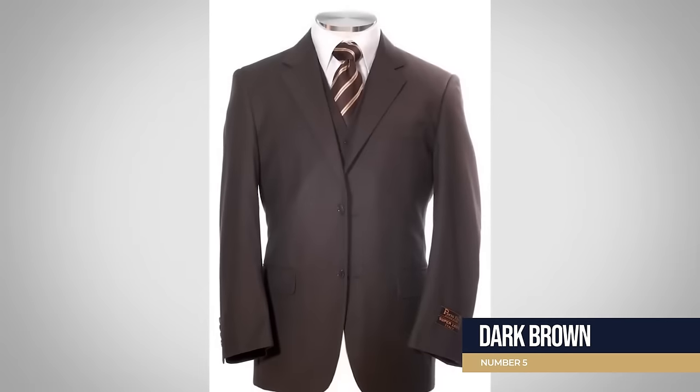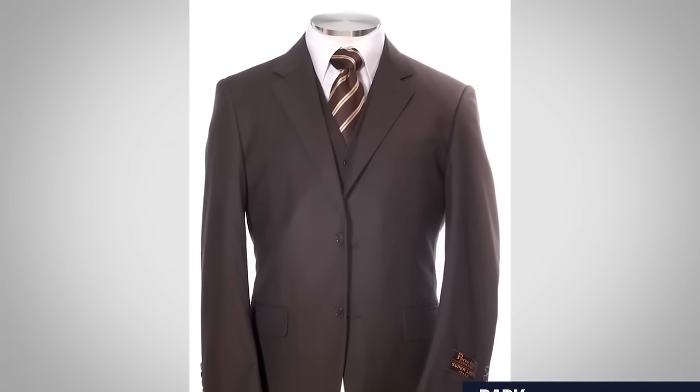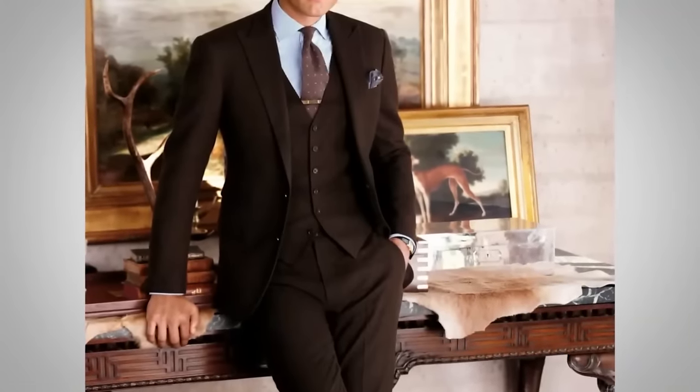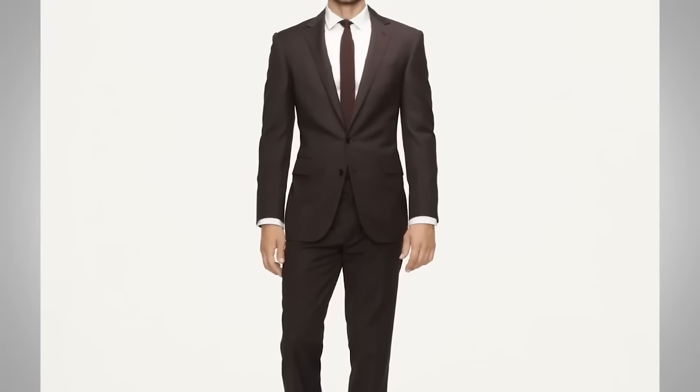Number five is dark brown. I've heard the rule 'don't wear brown in town,' but if you have brown hair, a darker complexion, or a ruddier complexion with blonde hair, you can pull off brown — it adds a bit of color. However, brown is clearly not a formal suit. Don't wear it visiting someone in New York City for a formal event. It's a bit more casual of a suit color.